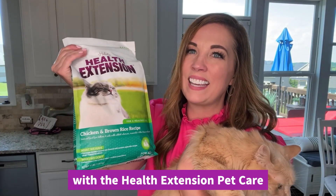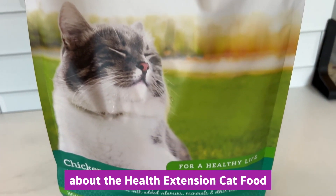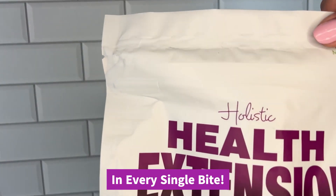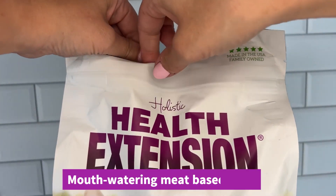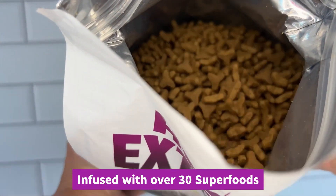I'm obsessed with the Health Extension Pet Care Chicken and Brown Rice Cat Recipe, and so are they. What I love most about the Health Extension Cat Food is that it provides functional nutrition in every single bite. It's formulated to provide increased vitality, mouth-watering, meat-based recipes infused with over 30 superfoods.